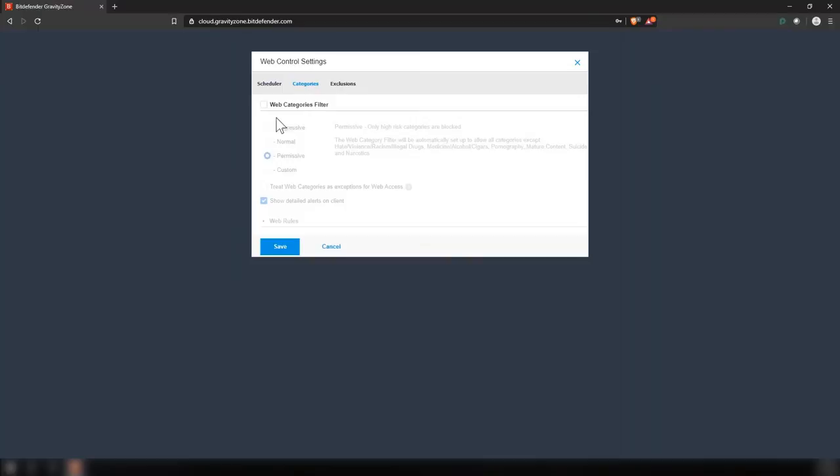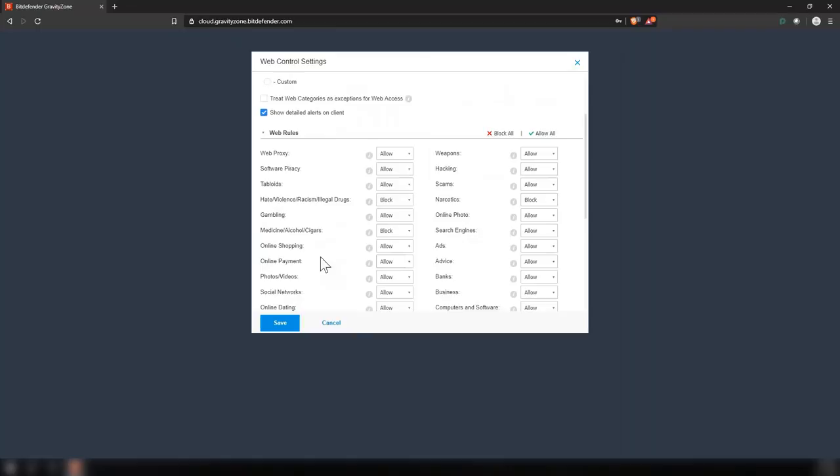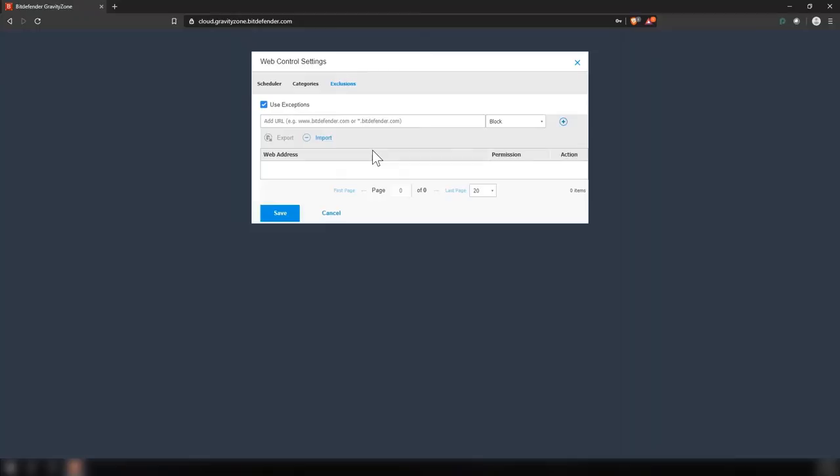With web access control, you can block internet access during specific times and days. We also have our web categories filter, so you can filter out certain types of websites — software piracy sites, tabloid sites, gambling sites, adult sites, and so forth. You can also create exclusions. For example, if you want to block all social media sites except Twitter, you can create an exclusion for Twitter. Or if you want to block specific sites, you can add them as well.